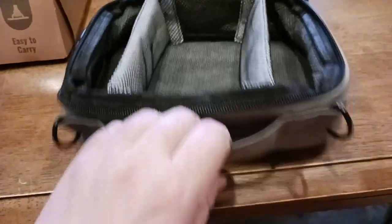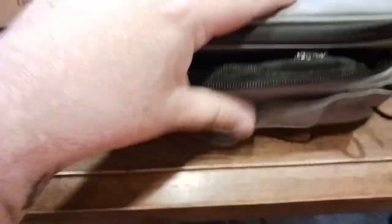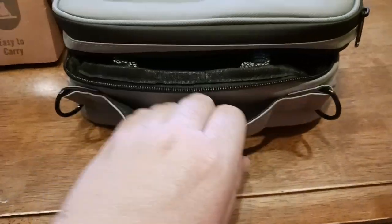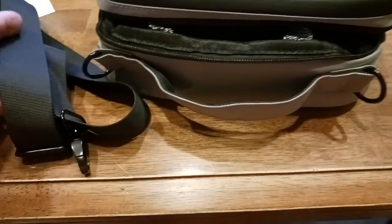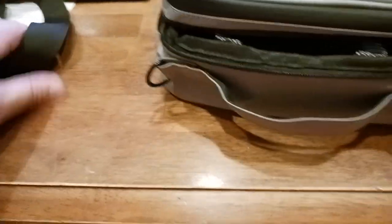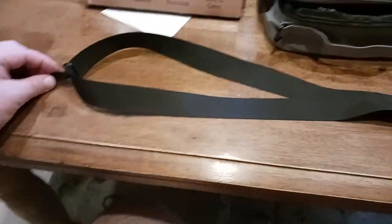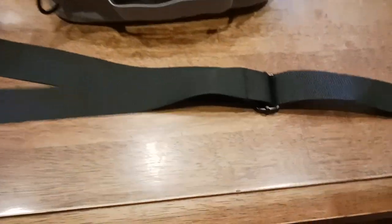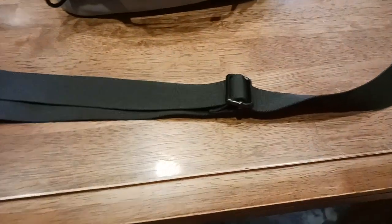After everything's zipped up and put away, you've got a great little handle to hold onto. And then you also get the bonus of a fully adjustable shoulder strap — it's pretty long as-is, roughly the length of an entire table, and if you undo the adjustment you can make it even longer however you need it.